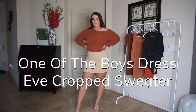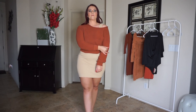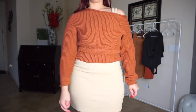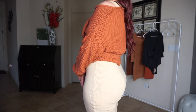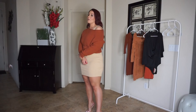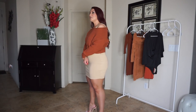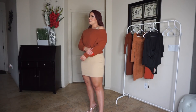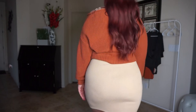This is the One of the Boys tank in nude and the Eve crop sweater in brick. The sweater is the shade of rust I'm talking about, and it goes well with a lot of nudes, tans, browns, and even black — it could match with so much. I've actually worn this cropped sweater in my sweater weather video.